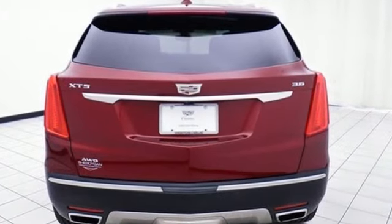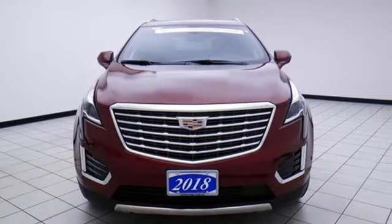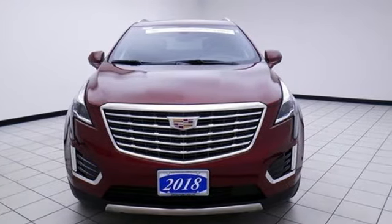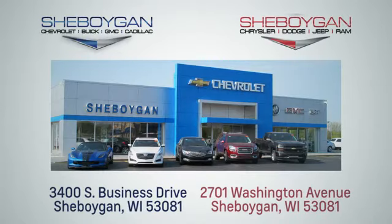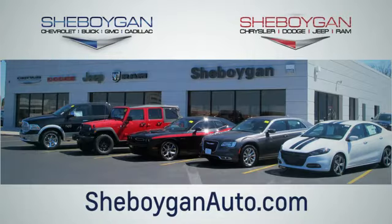Designed with your agenda in mind, this XT5 is up for the challenge. Come in for a test drive. Choose Sheboygan Auto. We're conveniently located at 3400 South Business Drive or at 2701 Washington Avenue in Sheboygan, Wisconsin. Sheboyganautos.com.